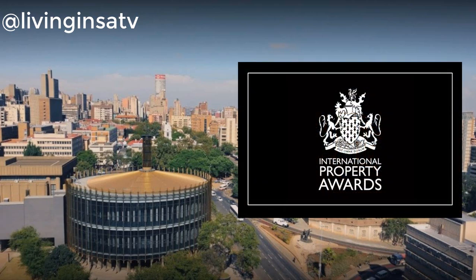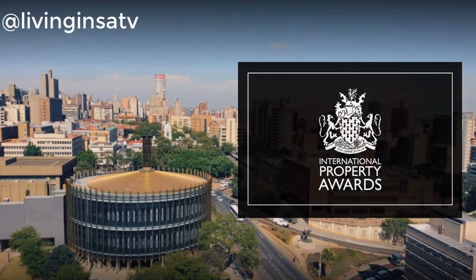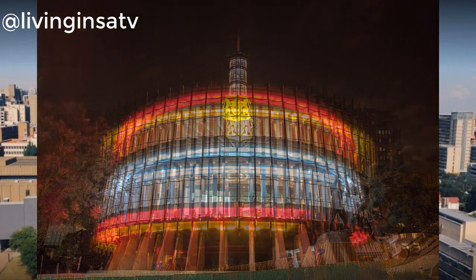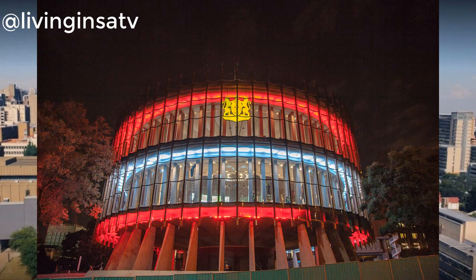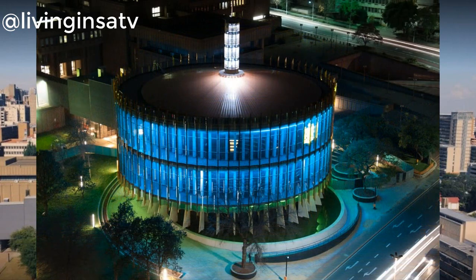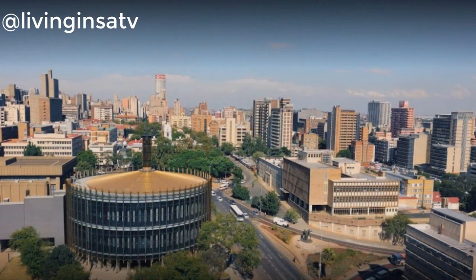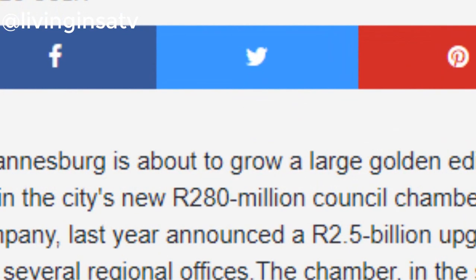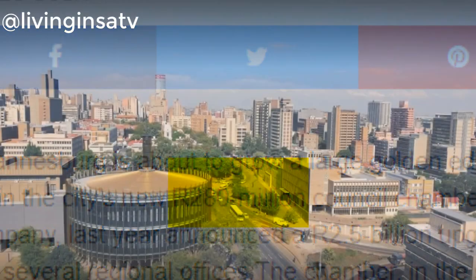The circular speakers council chamber, adjacent to the city's metro center, was the only nominee from Africa. It won for its world-class architectural innovation in 2017. The chamber was developed by the city through the Joburg Property Company. This R280 million investment is a major investment in South African architecture and one that has drawn significant attention worldwide.